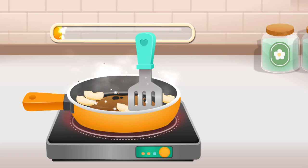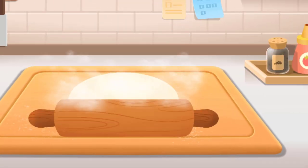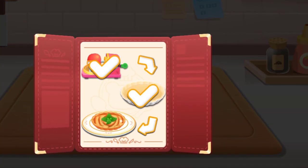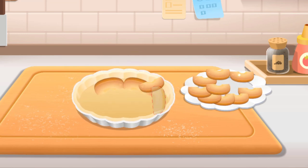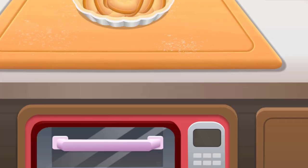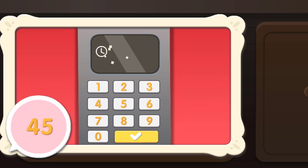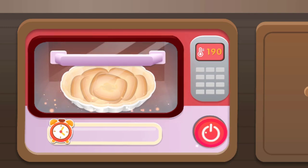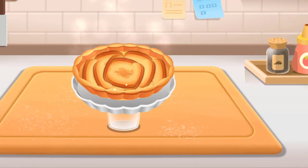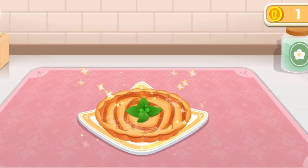Stir the apple slices. Now let's make the apple tart crust. Then use the mold and press. The stacked apple slices look like pretty flower petals. Let's first set the temperature, then set the cooking time. Use a glass to help remove the tart mold. Choose a nice-looking plate. This apple tart is perfect!